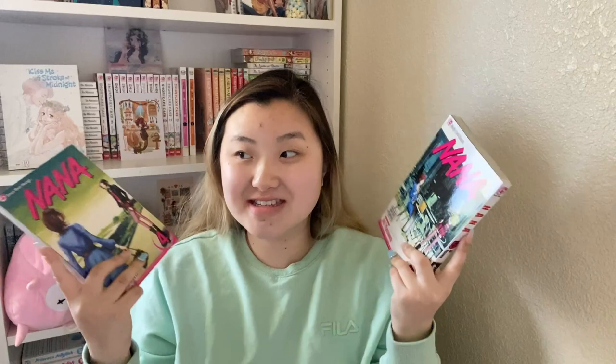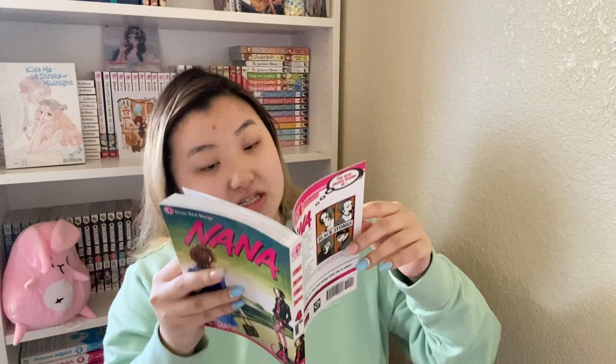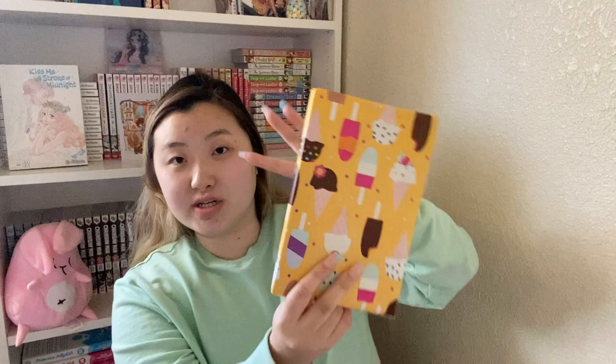I talk about this series every single manga video — it is Nana, volumes 4 and 5! They finally came back in stock and I'm so happy. The reprints need to hurry up. This is the sixth printing for volume 5 and the eighth printing for volume 4. Sorry for the noise in the background — my family decided to clean while I'm filming.